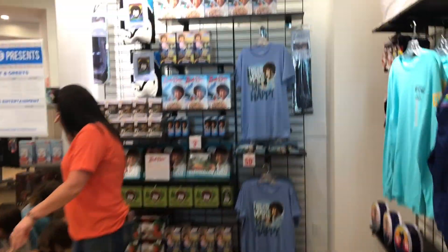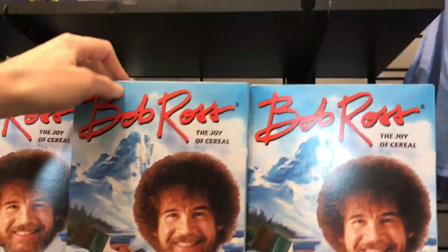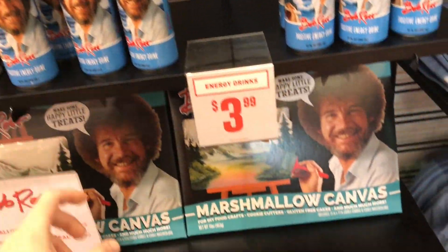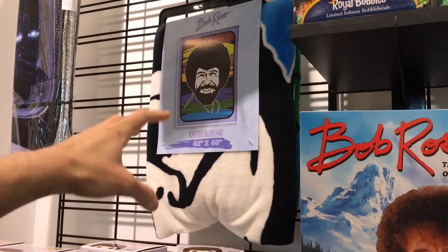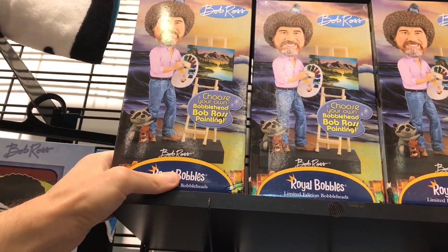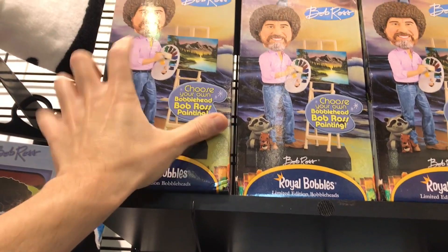They have some Bob Ross cereal as well — a lot of these different ones, like the Bob Ross cereal and Bob Ross energy drink. There's also a Bob Ross Funko Pop and a Bob Ross fleece blanket. And this is another cool one — it's like a choose-your-own Bob Ross bobblehead painting where you can swap out the paintings.